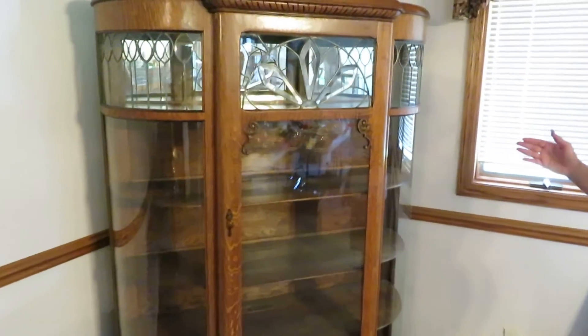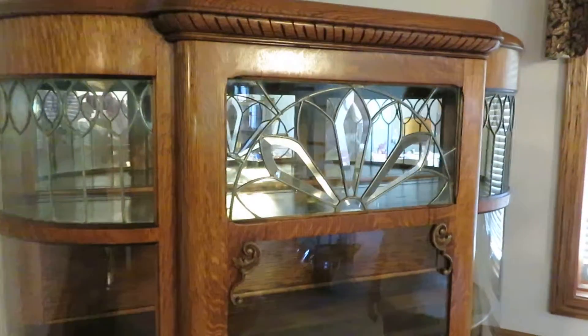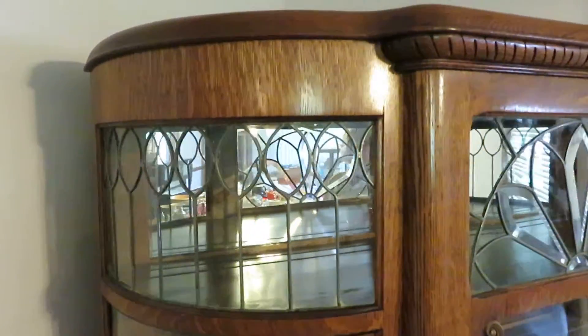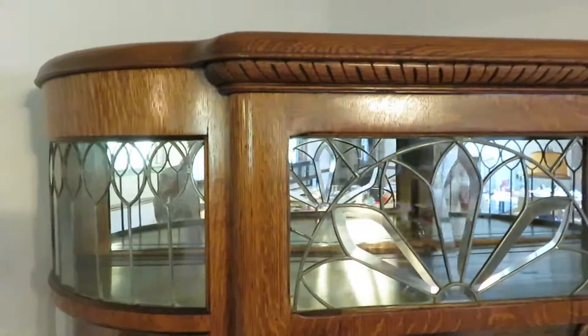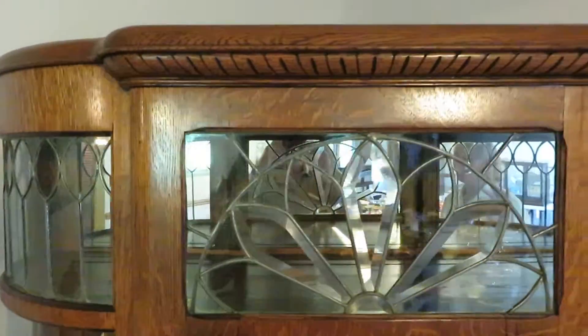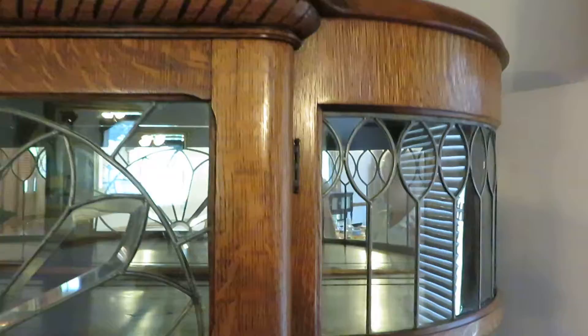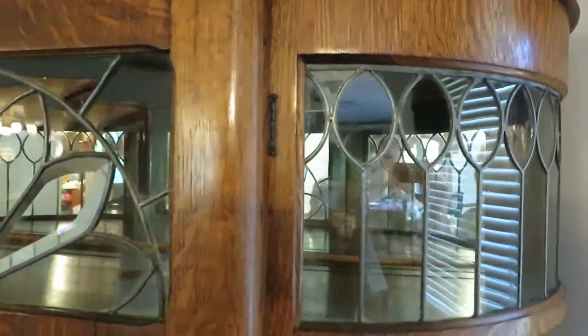We just wanted to take a quick video to highlight this stunning cabinet. It's difficult to get a photo of it because of all the curved glass. Please note the lovely leaded glass, some of it beveled. It has two convex sides of glass.